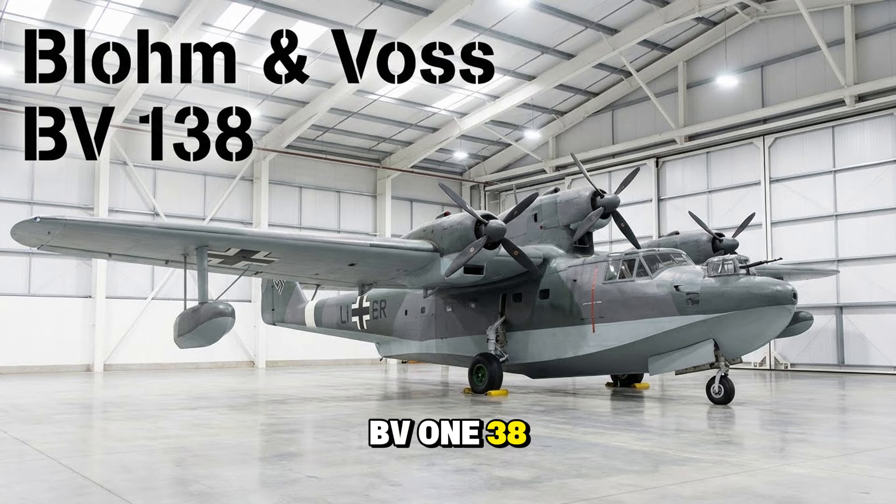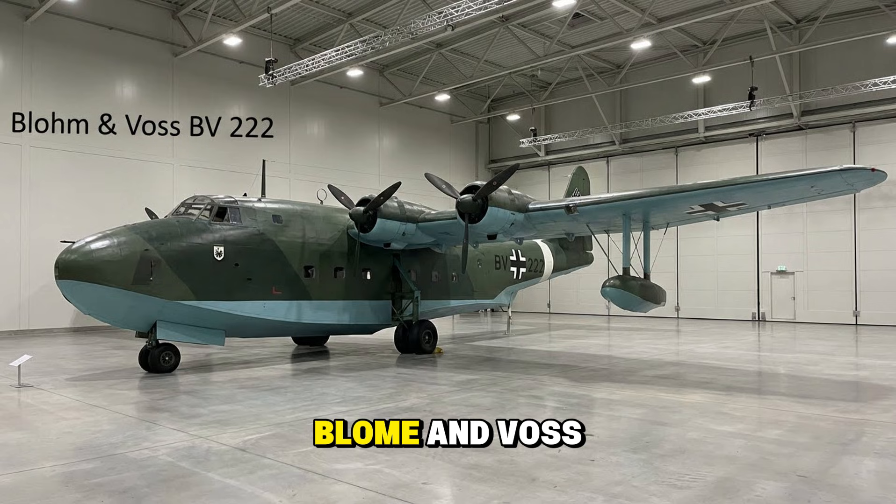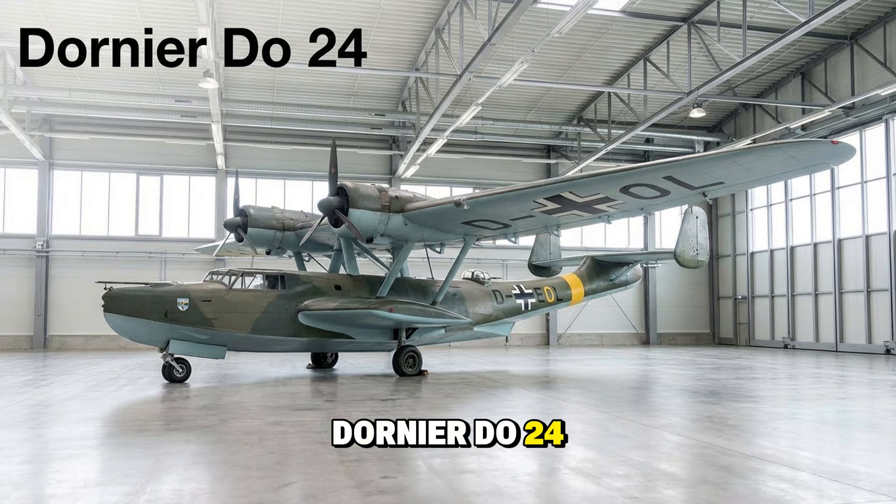The Blohm & Voss BV 138 — the Flying Clog — was a distinctively shaped flying boat with three engines. Tough, seaworthy, and able to stay aloft for hours, it shadowed Arctic convoys. The Blohm & Voss BV 222 Viking was the largest flying boat of the war — a six-engine giant that looked like a flying hotel — transporting vital supplies across the Mediterranean and Atlantic. The Dornier Do 24 was a superb tri-motor flying boat used for search and rescue, saving thousands of downed airmen from the icy waters of the North Sea.